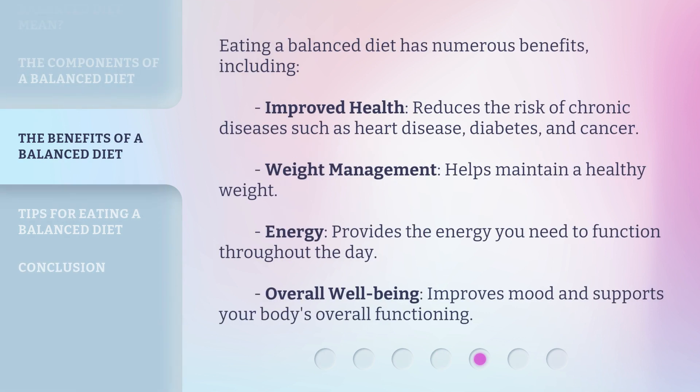Eating a balanced diet has numerous benefits, including improved health — it reduces the risk of chronic diseases such as heart disease, diabetes, and cancer. It helps with weight management, maintaining a healthy weight. It provides the energy you need to function throughout the day, and it improves mood and supports your body's overall functioning and well-being.